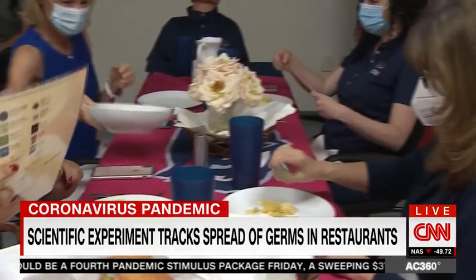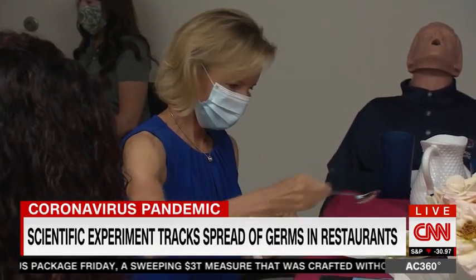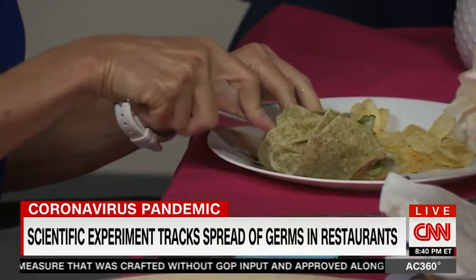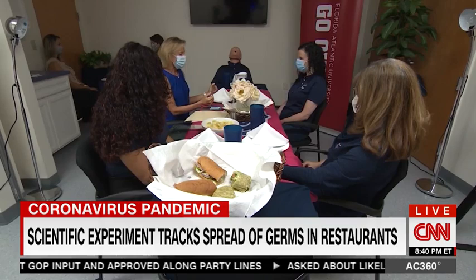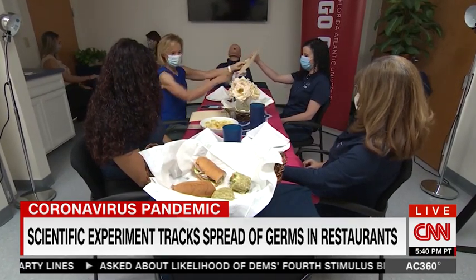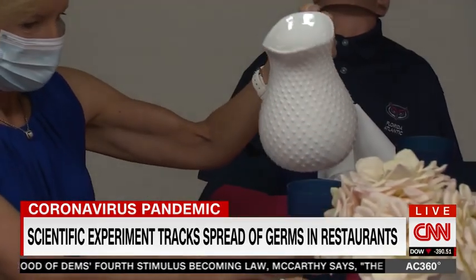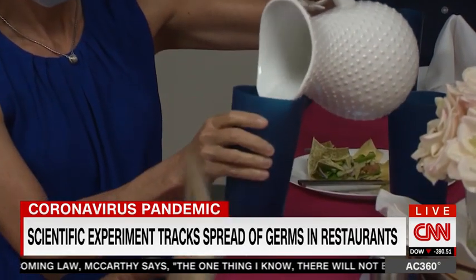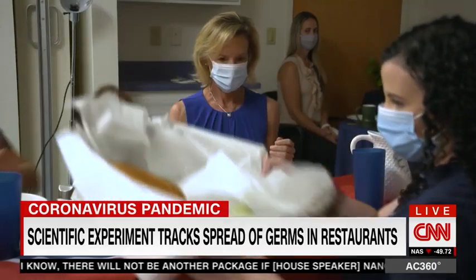He invited us to lunch, designating me the so-called spreader, so we could see how germs on my hand — which could be coronavirus droplets — could spread in a restaurant setting. At our table, we keep our masks on to protect ourselves and each other. I pour water for everyone at the table and pass around the food, wondering if I'm passing around the virus, too.